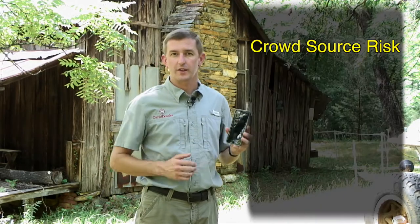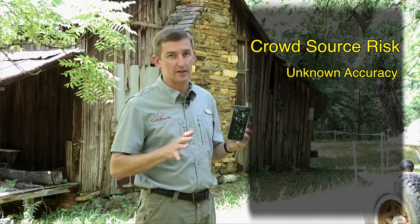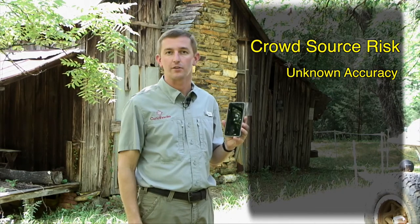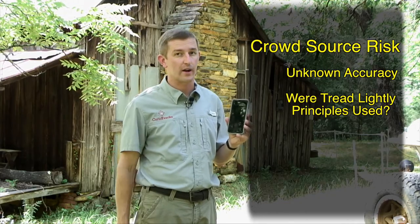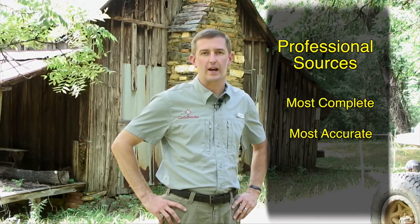In the world of digital map data, crowdsourced data can also have its risks. One of those includes the accuracy geospatially of the data as it's being collected. You don't really know how accurate it is, especially in the tree canopy where we often like to ride. There's also the risk that the rider did not utilize tread lightly principles and stay on the trail or on the property they're supposed to be on. The lowest risk available data today is that which can be obtained from professional sources — it's the most complete and accurate available.